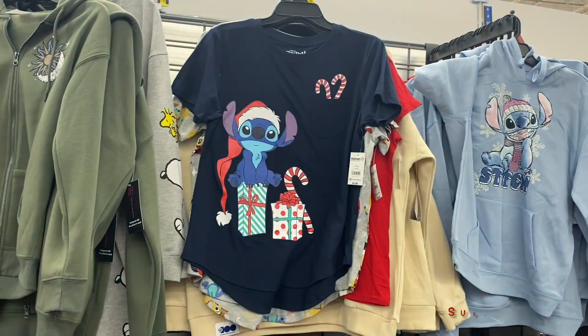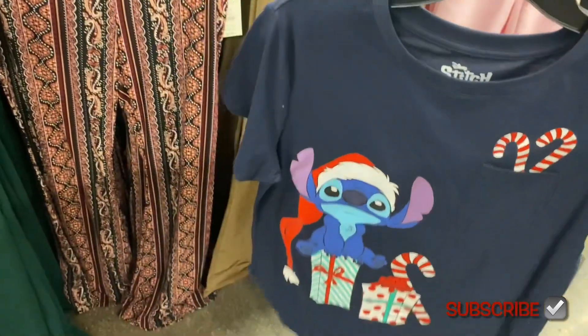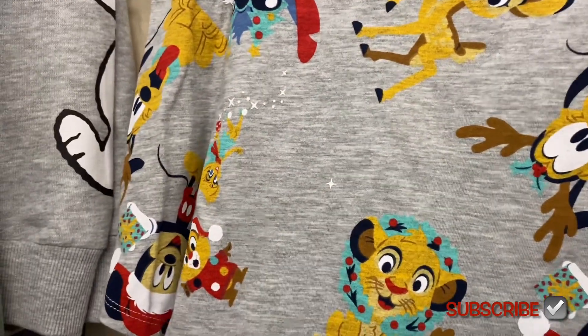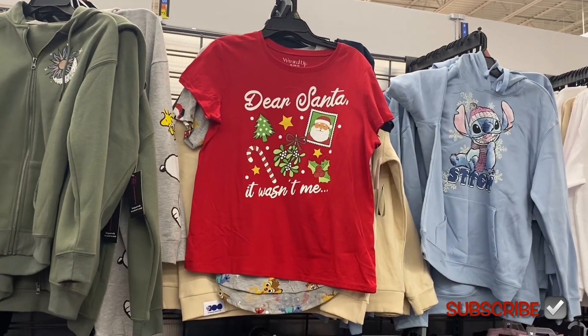They have so many new Christmas-themed graphic shirts. There's a Lilo and Stitch one for $8.98 — listed under the brand 'Stitch' online — with candy canes coming out of the pocket and presents. There's also a Lion King and Mickey Mouse one, also $8.98. And this one is the 'Wound Up' brand for only $5 — it says 'Dear Santa, it wasn't me.' That's amazing, almost half the price.